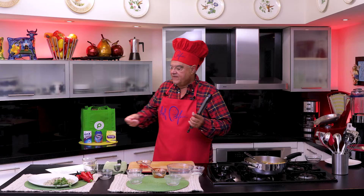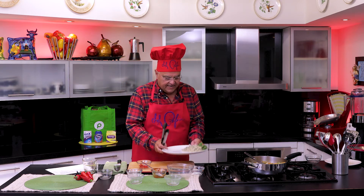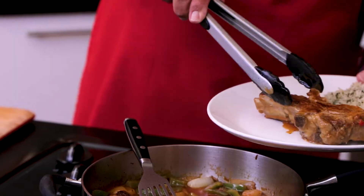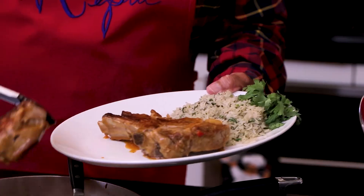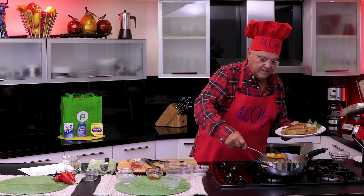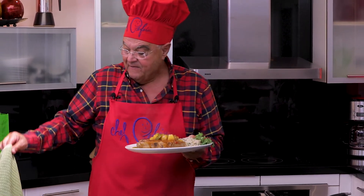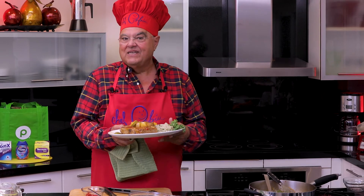Let's finish this. These pork chops are amazing. I did this little green rice, and of course we're going to put the pork chops. And this delicious sauce will make it incredibly good. Let me put the sauce. Why go to a restaurant when you can do it at home? Now let me say goodbye the same way I always do — with these delicious pork chops.